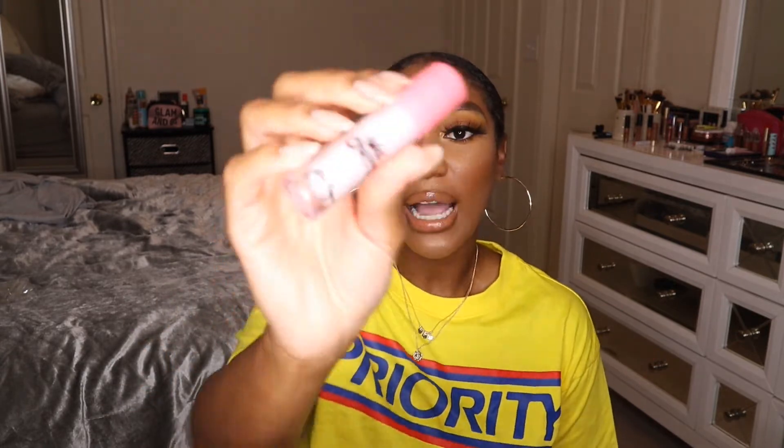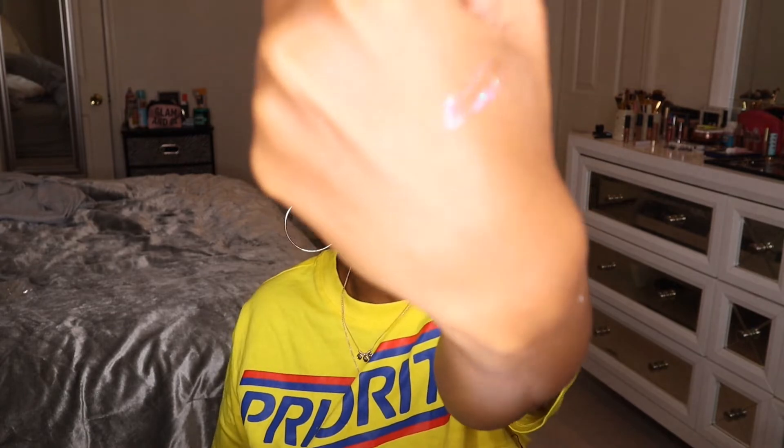It wouldn't be a haul without lip gloss — I only got one because I just bought a bunch of Maybelline glosses. This is the Lime Crime Wet Cherry Ultra Shiny Lip Gloss, recommended to me as one of the best glosses for smell and wear. I got the shade Disco Cherry, which is a clear gloss with lots of glitter sparkles. It actually smells like cherry syrup — some reviews said the smell was sickening but I really like it. It's basically a super glittery, iridescent disco-type lip gloss.